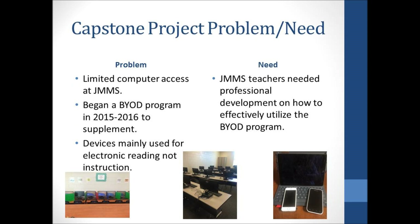I began my capstone project in my first year as the media specialist at Jane Macon Middle School. I noticed that teachers were not getting as much time in the computer labs as they wanted. Reading teachers are scheduled to use the grade-level labs on Mondays and Fridays. Tuesday through Thursday, other teachers can sign up for the computer labs. However, three grade-level labs, one laptop cart, and the media center labs still did not give teachers and students a lot of access to technology.